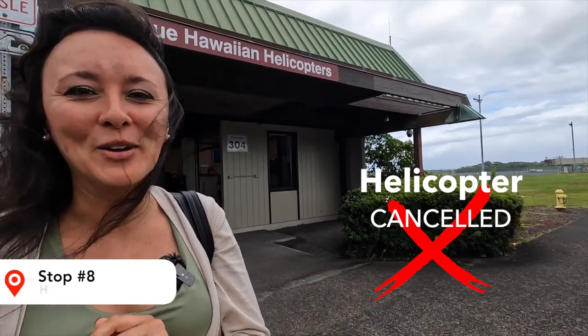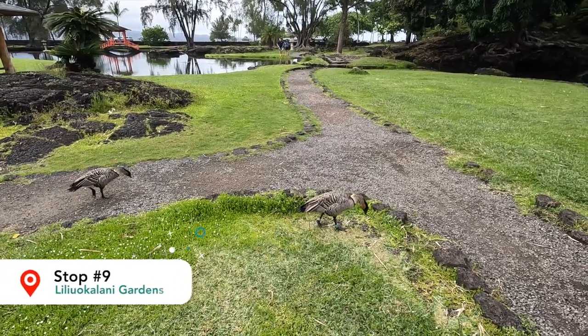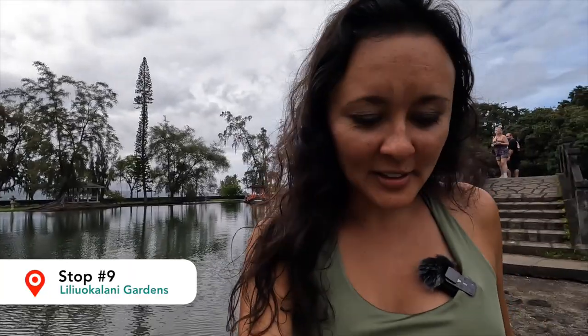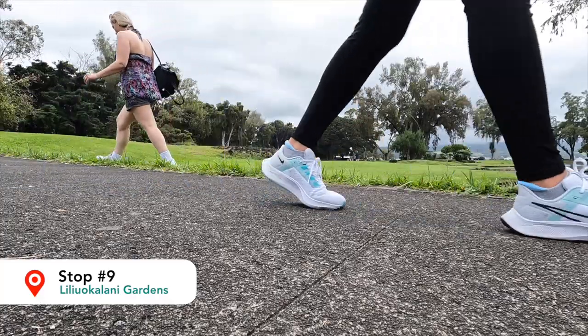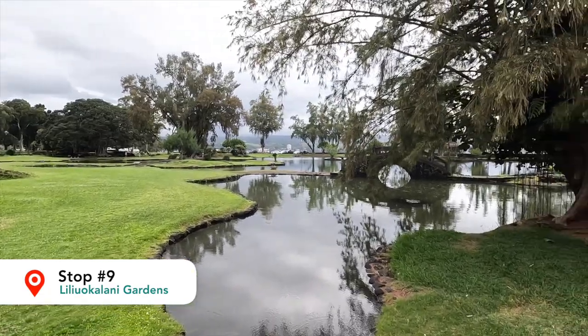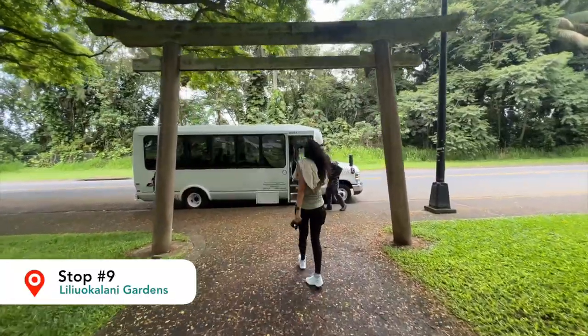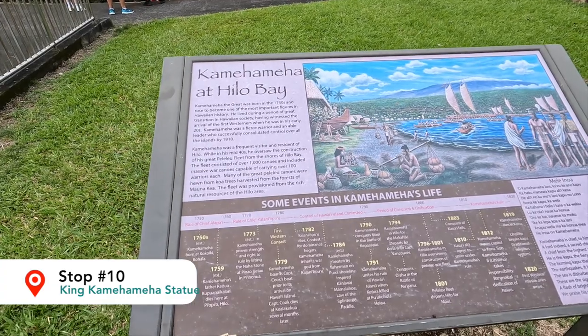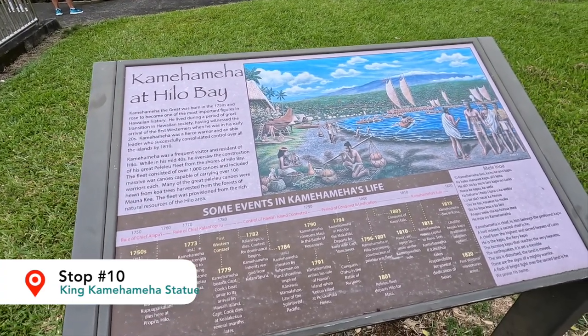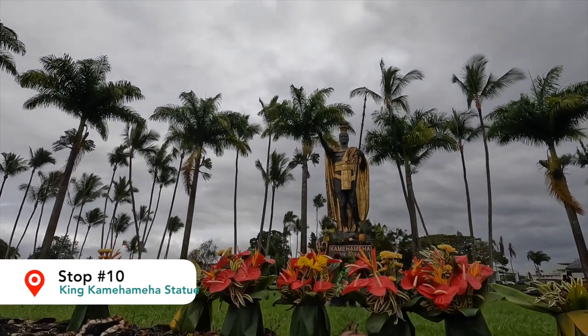So we'll do a little bit of a mix-up and show you more of Hilo. We're here at Liliuokalani Gardens, which is the largest Japanese-style garden outside of Japan. It's absolutely gorgeous — super calm and Zen, really well manicured, and minus me talking, actually really quiet. After we left the gardens, we headed for a quick stop to visit the King Kamehameha statue, where we learned a lot more about his life and the history of the island.